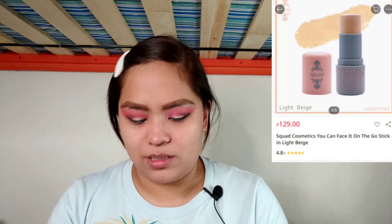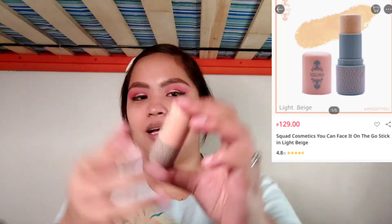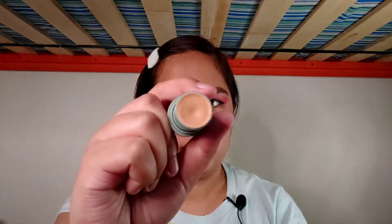I've already primed my face for the next product, which is the C Squad Cosmetics On The Go Stick foundation. It's a stick foundation, which I'm not usually used to working with since I'm more used to liquid foundations. I did swatch it before — it looks quite natural. Among all the C Squad Cosmetics products I'm reviewing today, this is the one I was most curious about for a first impression. You're just supposed to draw it directly on your face. Oh, and it smells really nice.